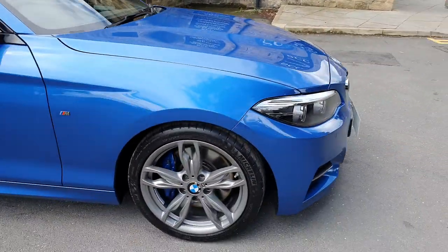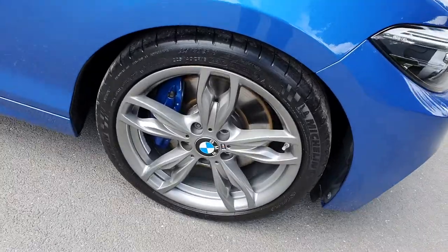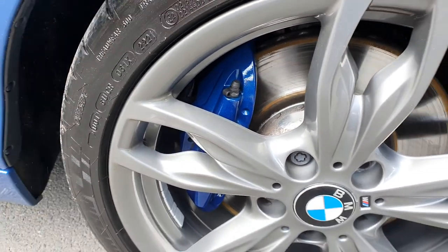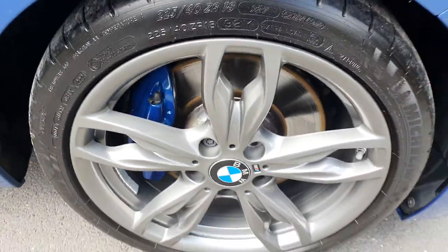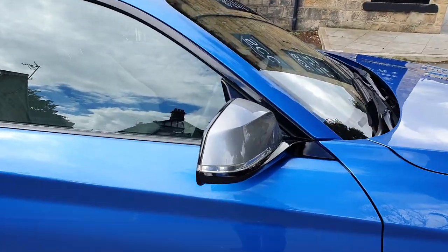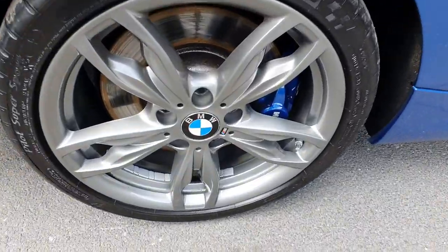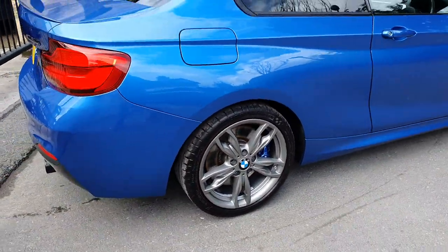Moving around to the wheels, we've got the standard M240 alloys finished in anthracite grey, and you can see the blue brake caliper behind there. On this side of the axle we do have a Michelin Pilot Sport tyre in excellent condition. Gunmetal mirror cap to match the wheels. And the rear is an almost brand new Michelin Pilot tyre as well.